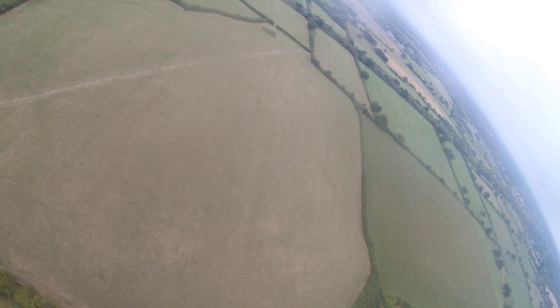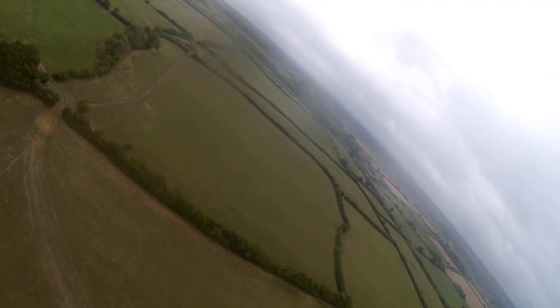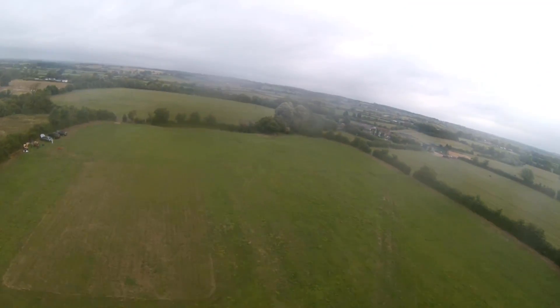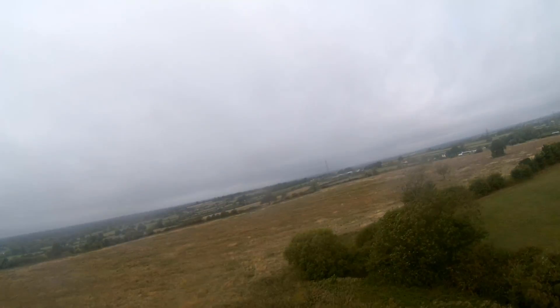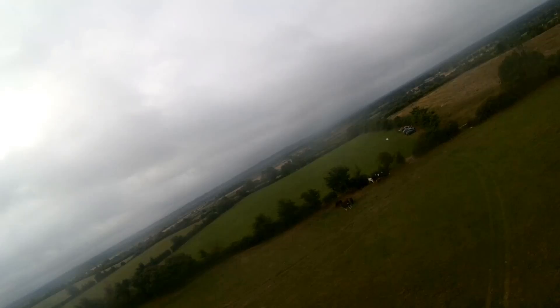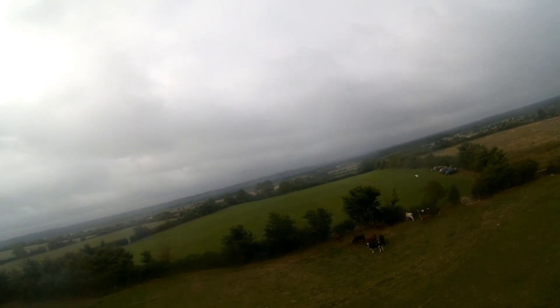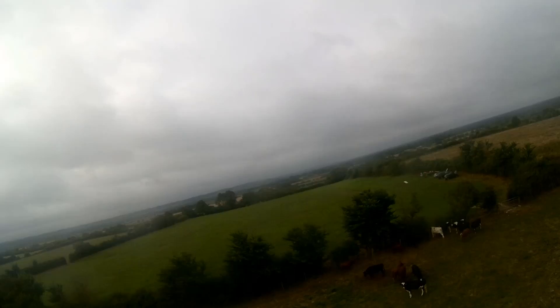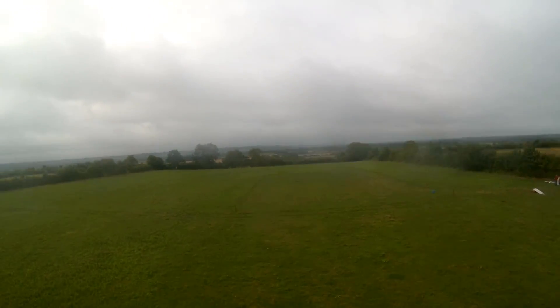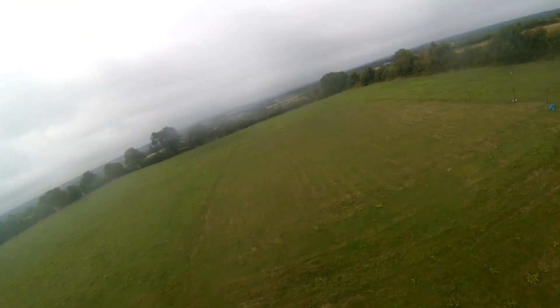We're bringing it around and you'll notice now we've got the wind behind us — the ground speed has picked up quite heavily compared to when we were fighting the wind just moments ago. Now watch how much this model slows down on the final approach across to the landing strip — that's how windy it was that day. Anyway, the Vorty — I'll leave a link to it in the video description. I sincerely hope you've enjoyed this video. Cheerios! Oh, and landed.